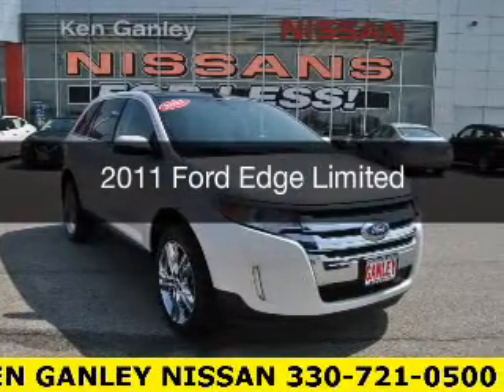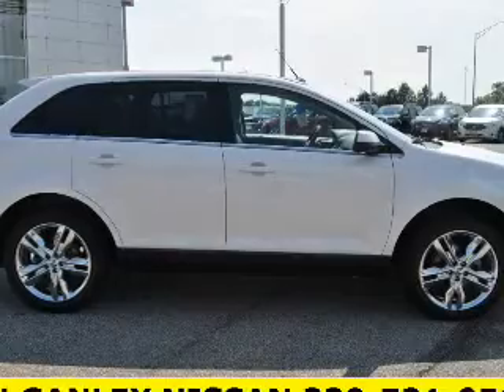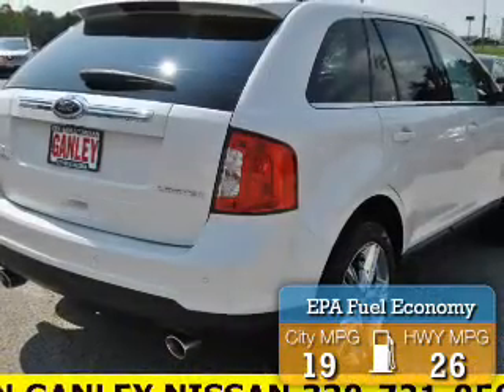This is a used 2011 Ford Edge. It's powered by front-wheel drive, an engine, and an automatic transmission. Great fuel efficiency saves you money by requiring fewer trips to the gas station.